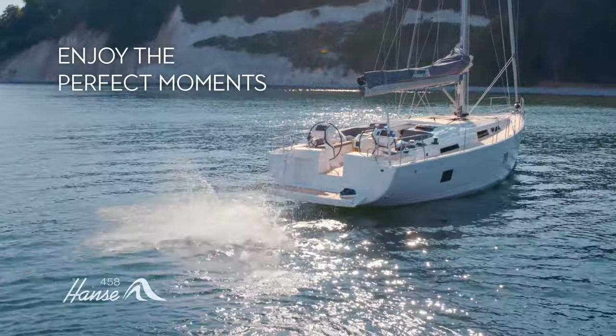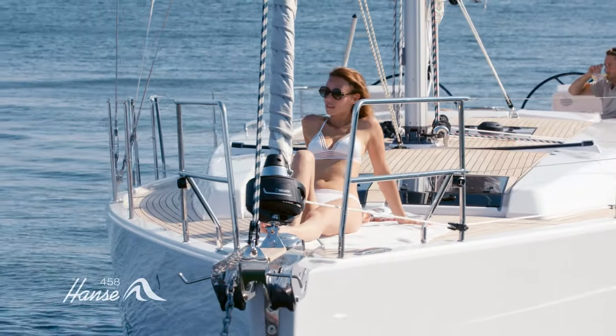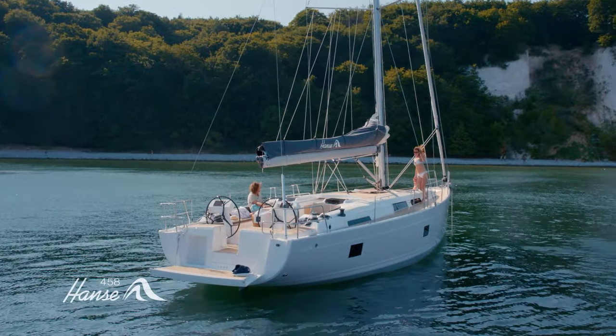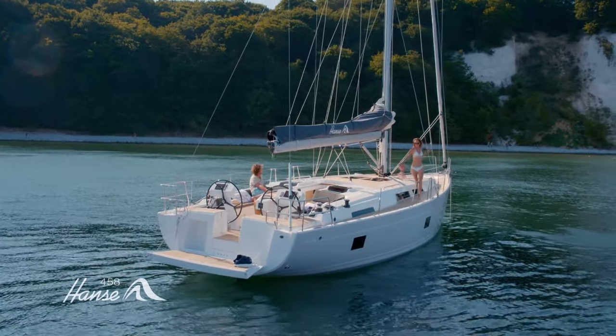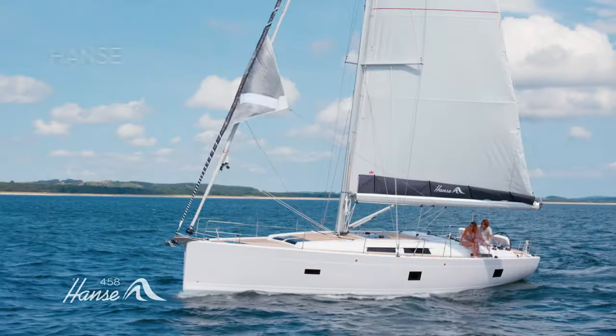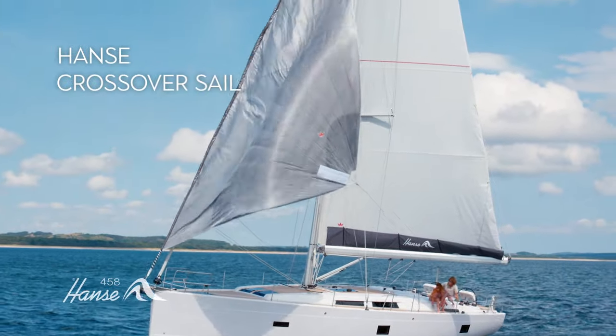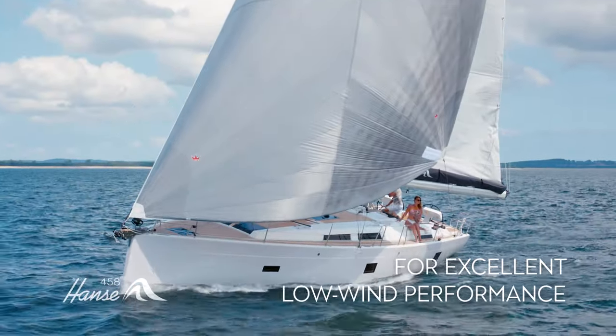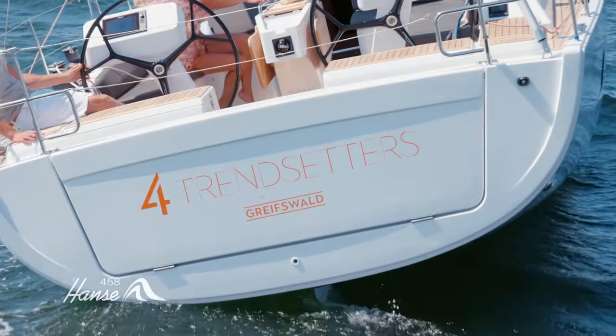The Hansa 458 makes the perfect platform for relaxing wherever on the world's oceans you take her. And when it's time to set sail again, you know that she'll look after you. Our exclusive crossover sail gives you excellent low wind performance. Just let the Hansa 458 bring your sailing dreams to life.